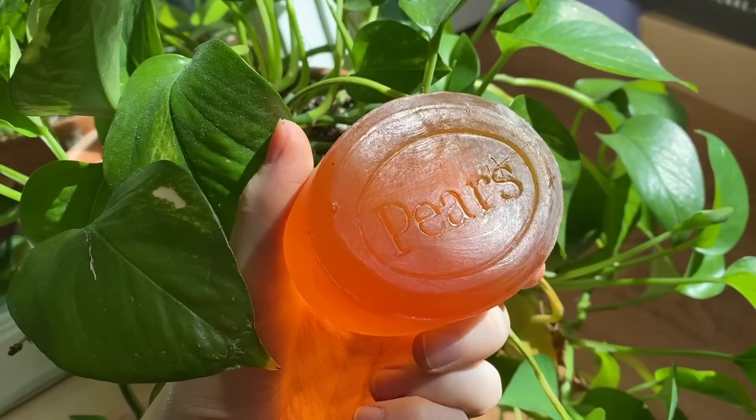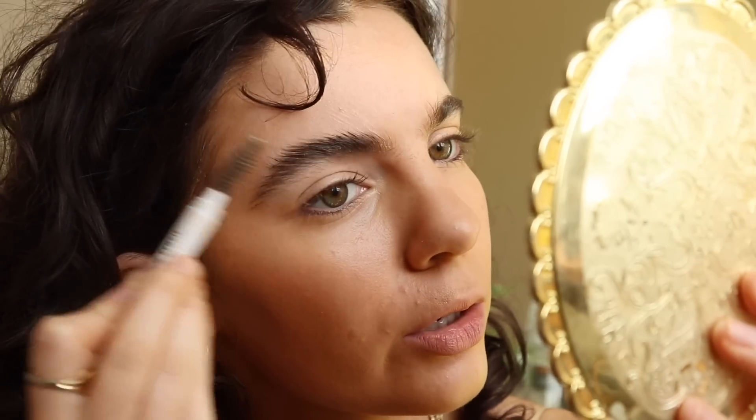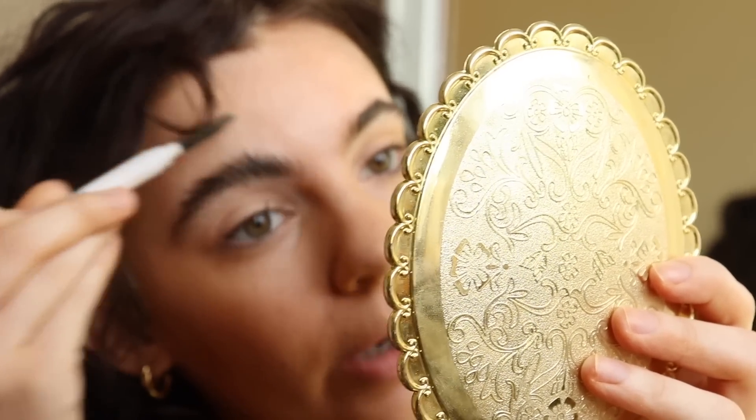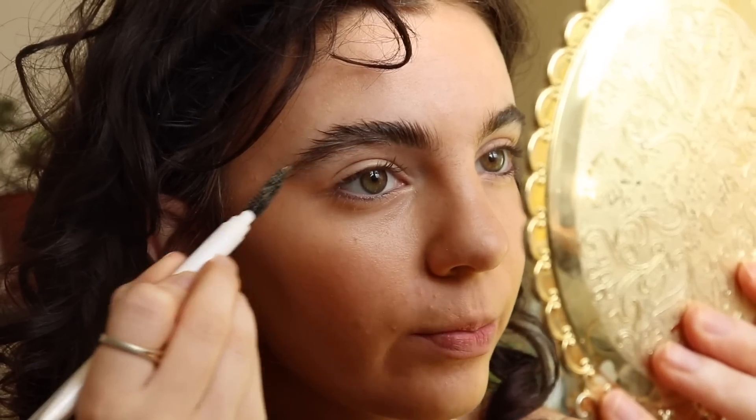I just realized I forgot a step — I like to do my eyebrows before foundation on my forehead. I do the soap brow technique using Pears soap that I got off Amazon. I just spray a little bit of water on the soap, get my spoolie in there to get a little paste, and brush my brows up with it. You can't do this with foundation on your forehead because it'll look gunky. Then I press with my finger, brush them down into place, and go over with my finger to get rid of any crumbling. Make sure your soap is clean otherwise it gets gunky.